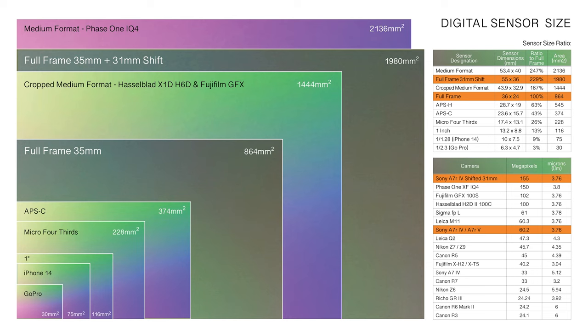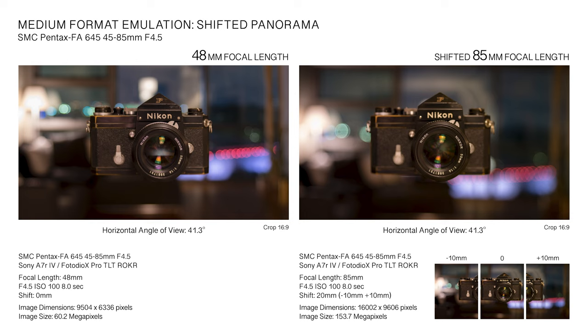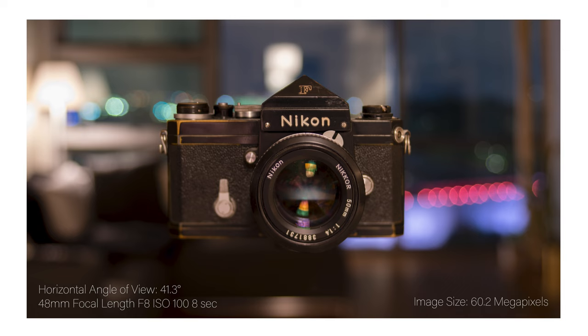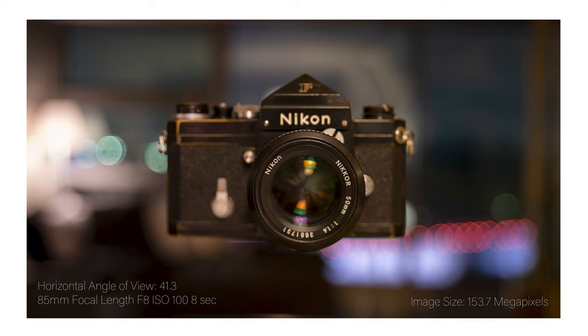In Pixel Shift mode, resolutions in excess of 621 MP can be achieved. A key advantage of panoramic shifted image stitching is the ability to use longer focal lengths to capture wider angles of view, enabling an increased depth of field for the same field of view. Images with 20 mm total shift captured with an 85 mm focal length on a full-frame sensor provide the same effective angle of view as a 48 mm focal length when stitched as a panorama. This is one of the key contributing factors giving rise to the medium format look — characterized by a shallower depth of field and higher perceived image compression for the same equivalent full-frame lens angle of view.